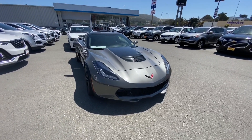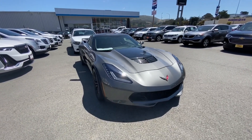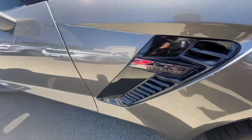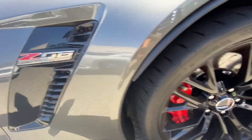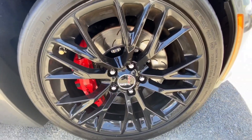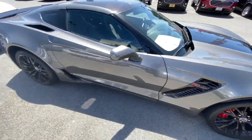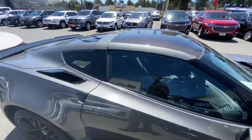Z06 with the 3LT package. As you may know, the Z06 is supercharged and equipped with 650 horsepower and 650 pounds of torque. Also equipped with big performance Brembo brakes. This one does have the carbon fiber removable top.